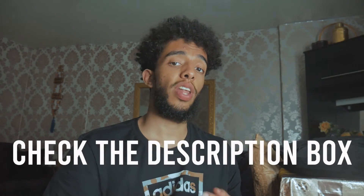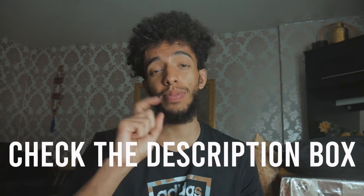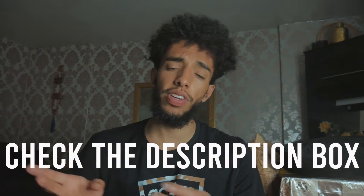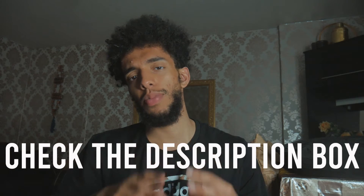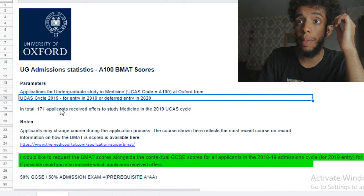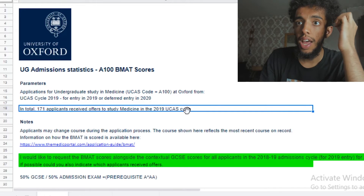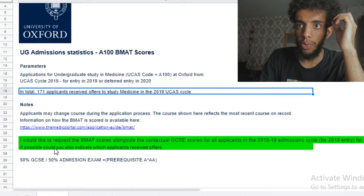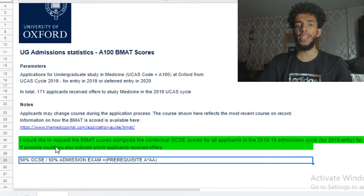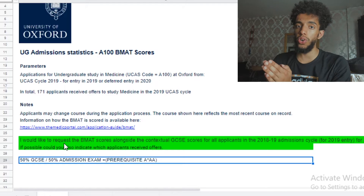I forgot to tell you that inside the description box there are timestamps, probably in the comments as well. So skip to the part that you find most relevant — I don't want to waste any more of your time. Do what you need to, just like the video as well. 171 applicants received an offer to study medicine in 2019. This is sort of wonderful.